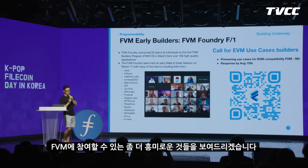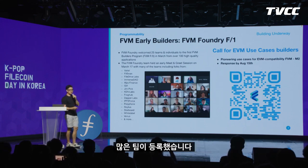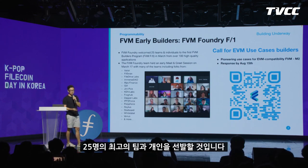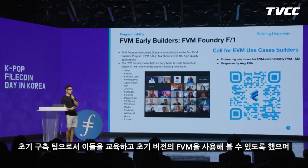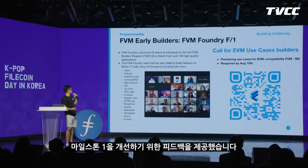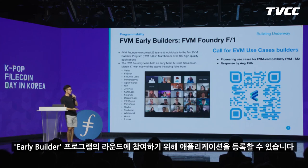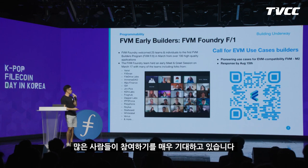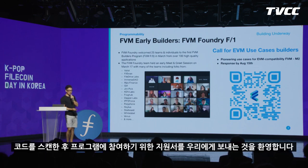There's also the FVM Early Builder Program. After milestone zero's release we ran the first round, got a lot of team sign-ups, and eventually picked 25 of the best teams and individuals. We had a lot of sessions and meetings with the core team to educate them and let them try the early version of FVM and give us feedback to improve milestone one. If you're interested, you can scan that QR code to apply for the next round. Solidity developers especially are welcome to apply.